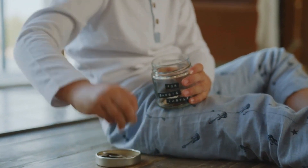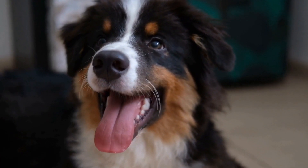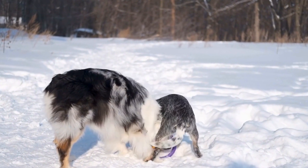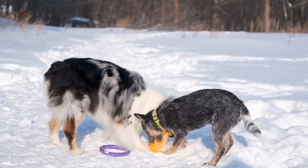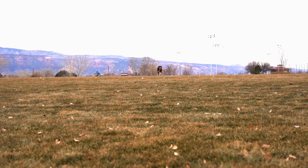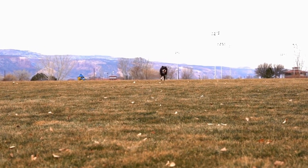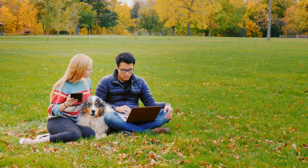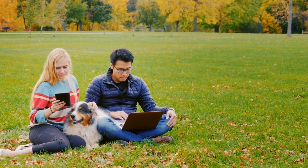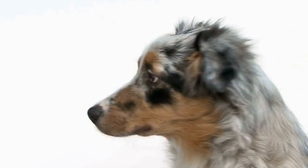Australian Shepherd Temperament Testing: What to Expect. The Australian Shepherd is a highly intelligent and versatile breed known for its exceptional herding abilities. Their intelligence also makes them highly trainable and responsive, making them a popular choice for various activities such as obedience, agility, and search and rescue work. However, before committing to adding an Australian Shepherd to your family, it is essential to understand their temperament and behavior. Temperament testing can provide valuable insights into an individual dog's personality and suitability for specific roles or environments. In this video, we will explore what to expect from Australian Shepherd Temperament Testing.